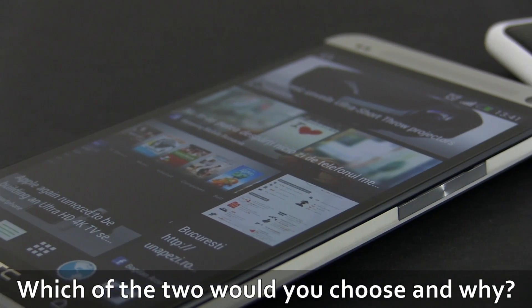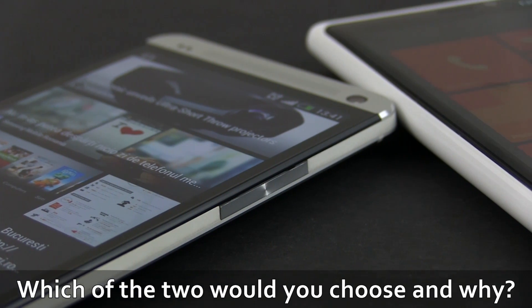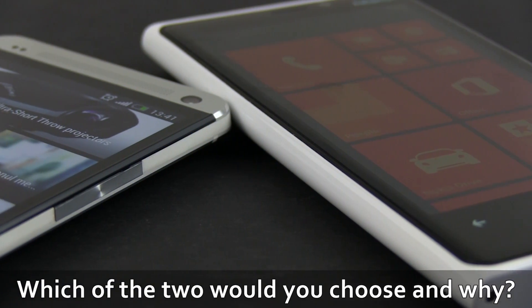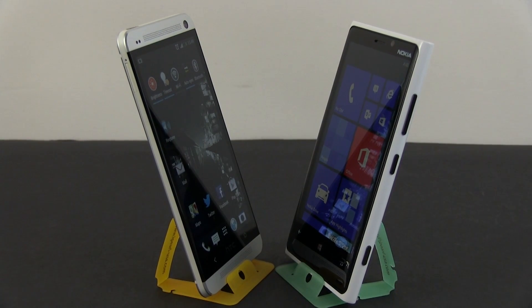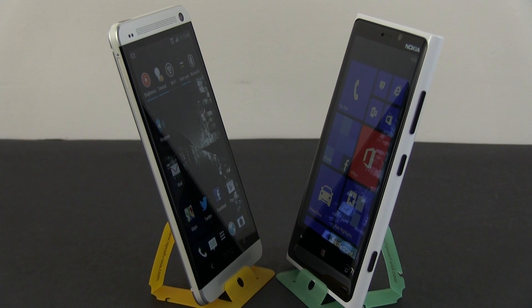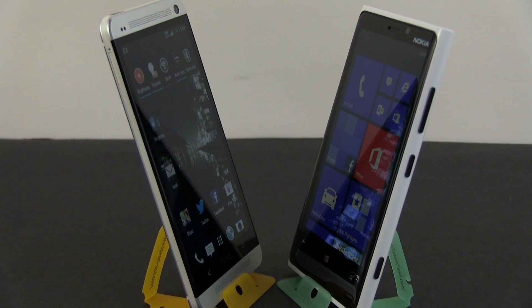But you might feel otherwise, so please tell me in the comments below which of these two handsets you would pick right now and why. Thank you for watching — don't forget to leave a thumbs up if you liked it, share it with your friends, and subscribe to my channel for future updates. I'll see you later.